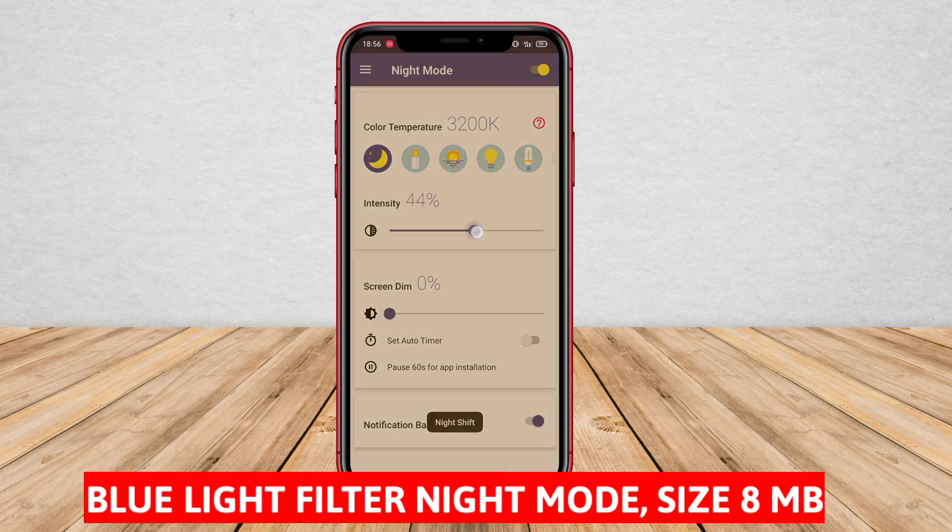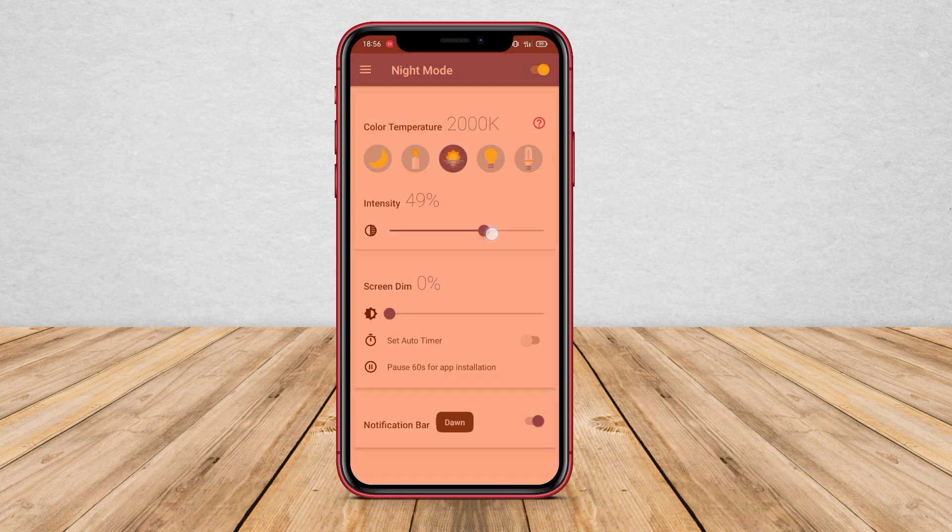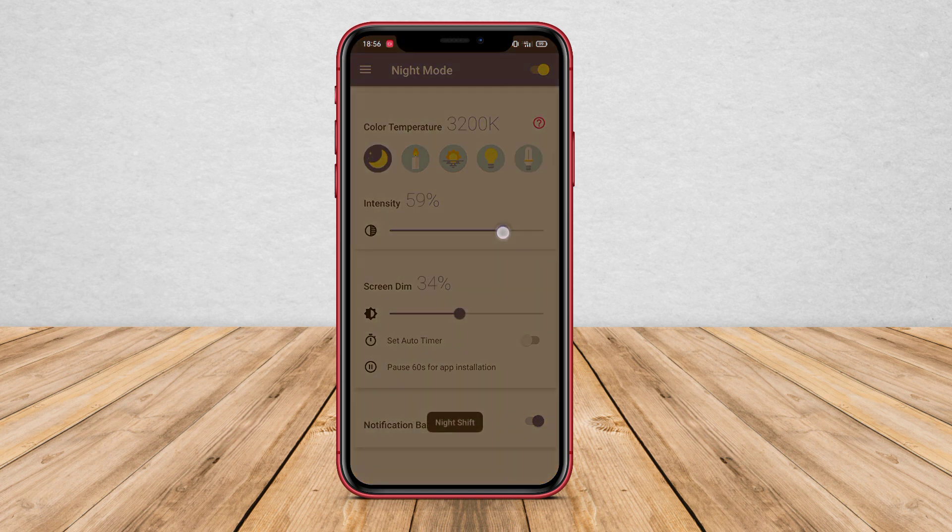Blue Light Filter Night Mode is an application that has similar features to Blue Light Filter, but with the addition of a night mode. This mode will automatically adjust the brightness and color of the screen to be lower and warmer during the night when the room lighting is dimmer. This helps reduce sleep disturbances and eye fatigue caused by blue light at night, promoting better sleep and eye health during nighttime.